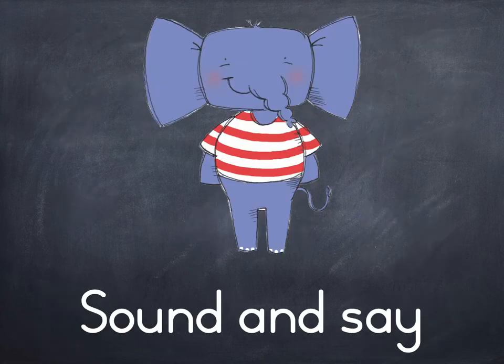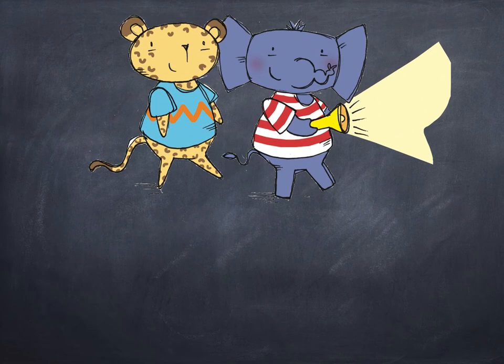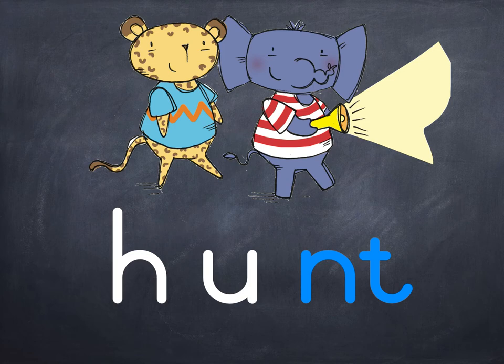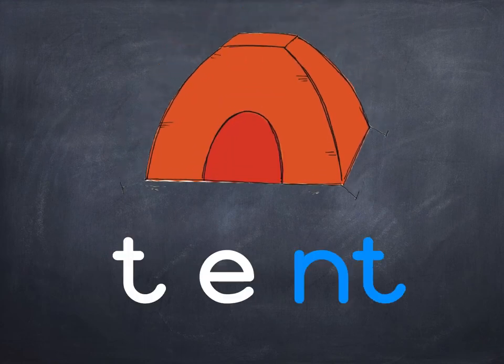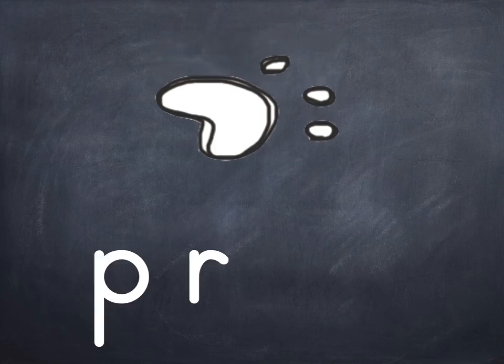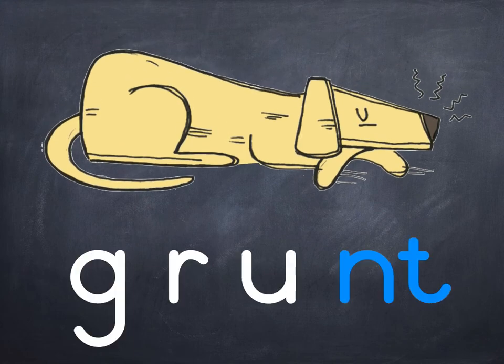Front. Sound and say: F-r-o-n-t, Front. Hunt: H-u-n-t, Hunt. H-i-n-t, Hint. Tint. Hunt. Ant. Taint. Hunt. G-R-U-N-T, Grunt.